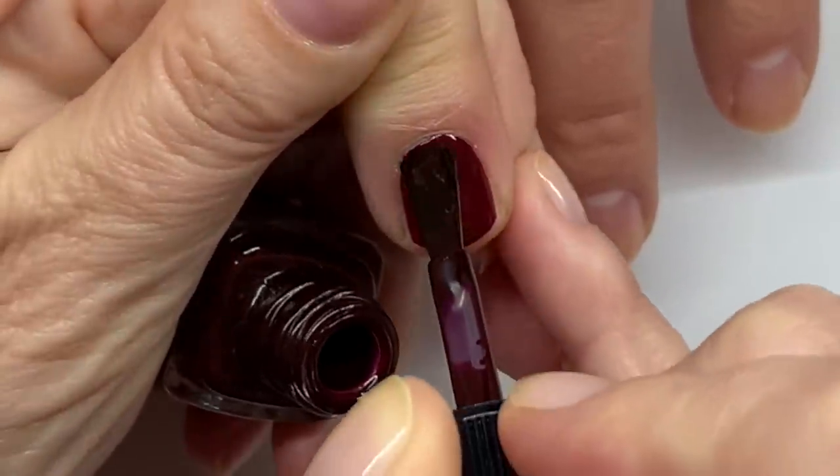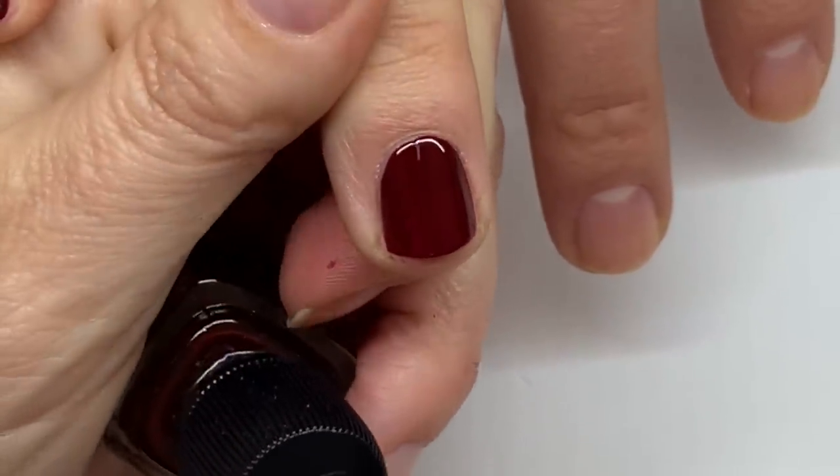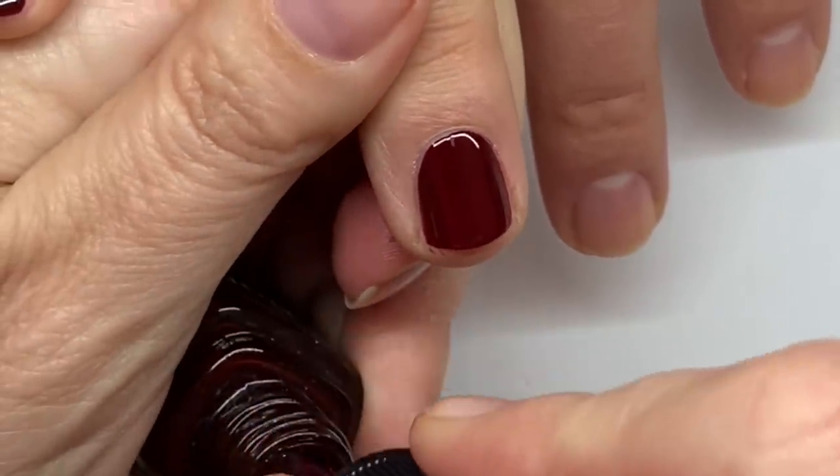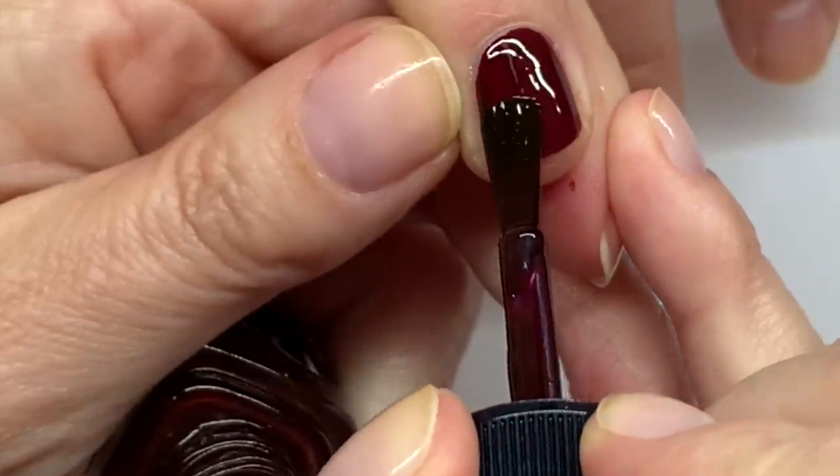It's possible to see why it could be so highly coveted — people went absolutely crazy for this polish and it's a best-selling item from Chanel.